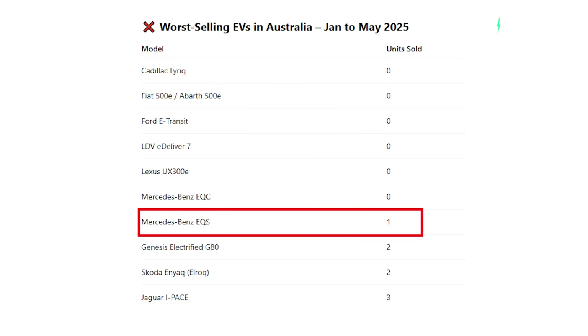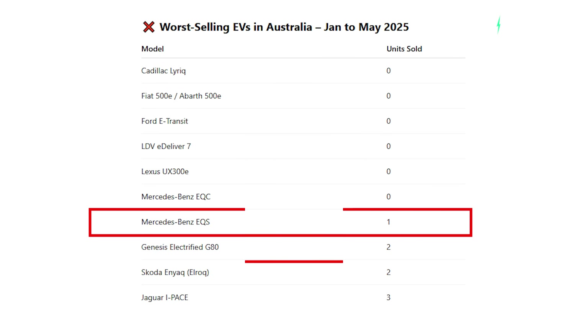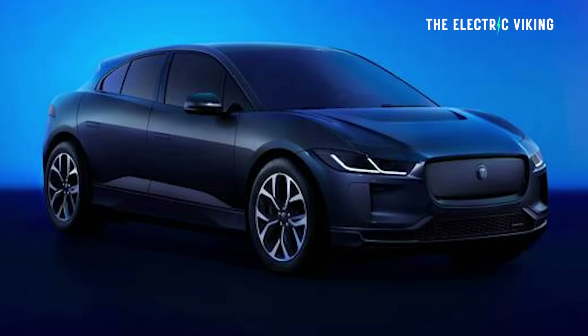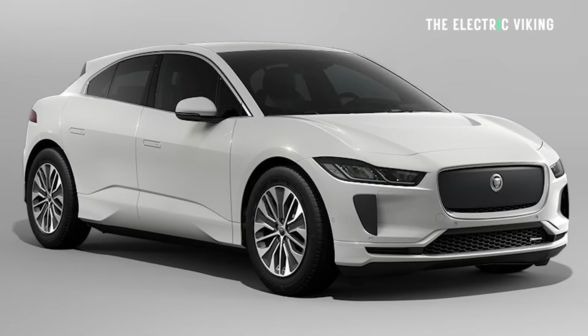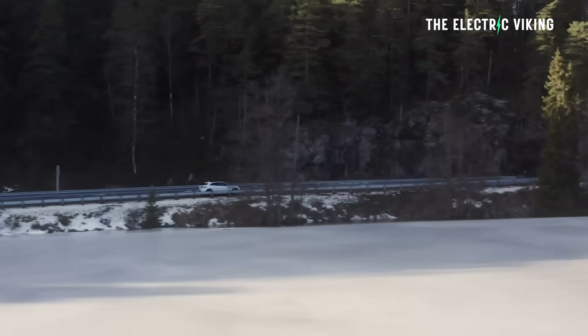The Mercedes-Benz EQS sold one, so the Mercedes-Benz EQS and the EQE have sold one between them for the entire year — five months. That's a pretty big disappointment. That's followed by another disappointment, which is the Genesis Electrified G80 with a total of two, and the Skoda Enyaq with two as well. Then the Jaguar I-Pace — they sold three of them. This is arguably the most fire-prone EV in the history of EVs, and EVs are generally very safe — about 10 times less likely to catch on fire than an internal combustion car. But the Jaguar I-Pace is a major lemon.